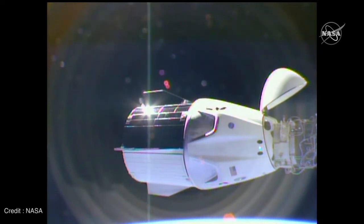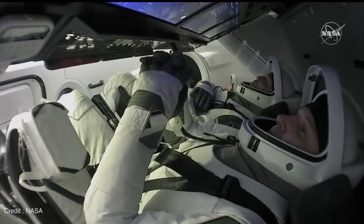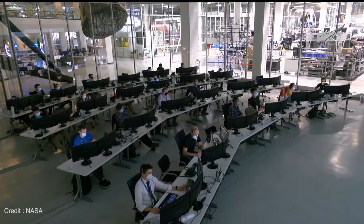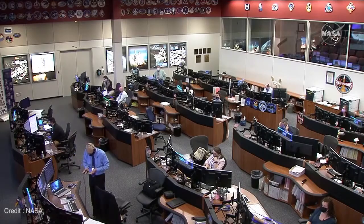We are waiting for a go/no-go for departure, which we are expecting at 5:15 a.m. Central Time, or 10:15 GMT. Once Dragon pushes away from the station, the full maneuver will last approximately 45 minutes. And while Dragon is just moving parking spots, the crew and vehicle have undergone all the same checkouts and preparations as if they were getting ready to return to Earth.